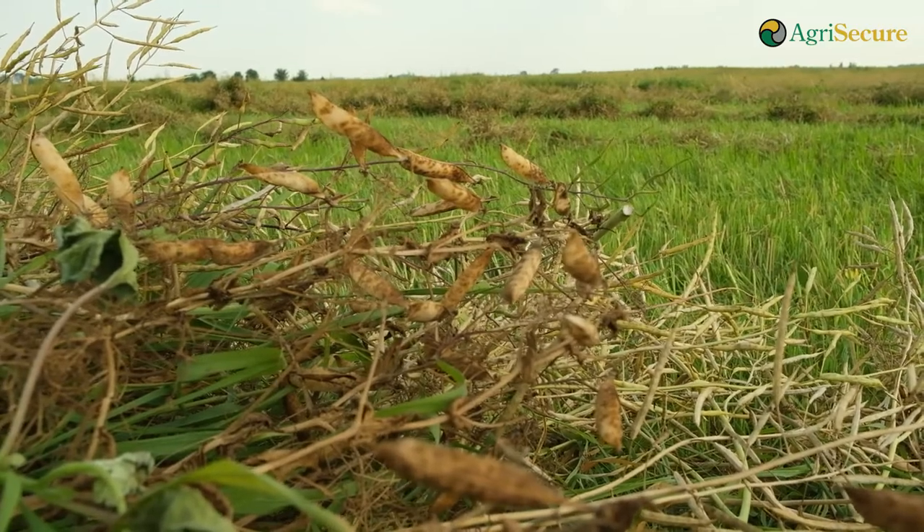Intercropping is not a new idea. It's a new idea for large-scale Midwest farms, but it's been done around the world and specifically in Canada — that's where I got a lot of my ideas and data from. There are organic farmers that have been doing it; we're just trying to take it to the next level and do it at scale.